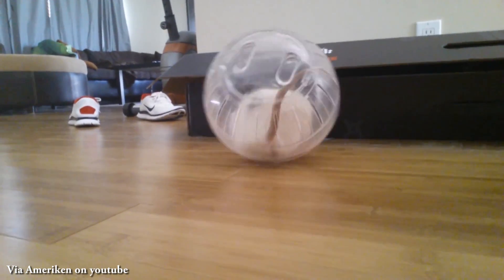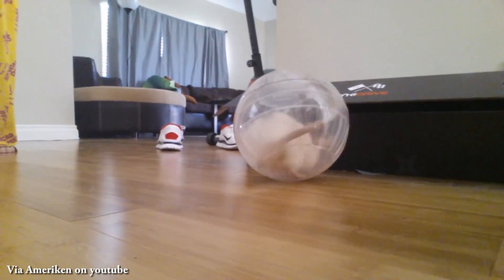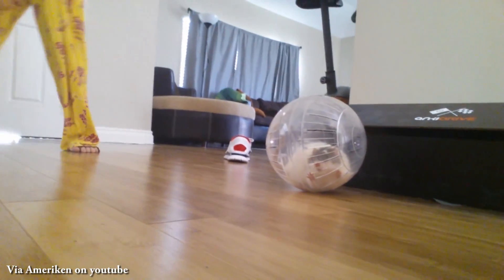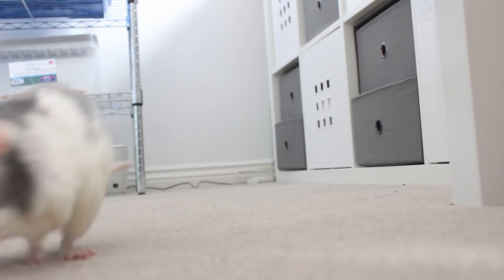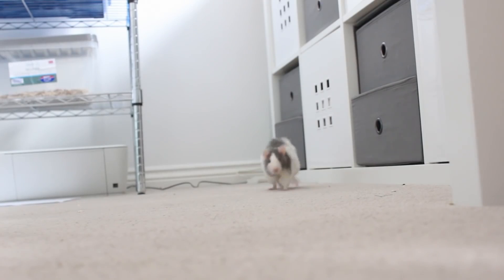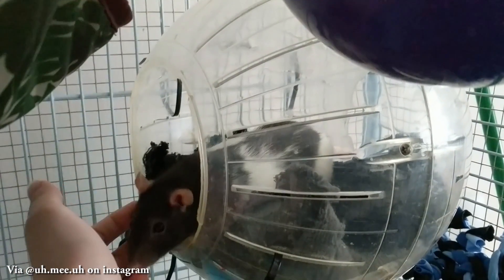Most rodents you'd consider putting in an exercise ball don't have good vision — they rely on their whiskers and sense of smell to interact with the world, and they can't do that from inside a plastic ball. A much better option is a dedicated exercise area such as a secure bathroom, bathtub, or on top of your bed. If you've already bought an exercise ball, you can repurpose it: remove the lid, zip-tie the rest to the cage, and stuff it with bedding or fleece to make a cozy hiding spot.